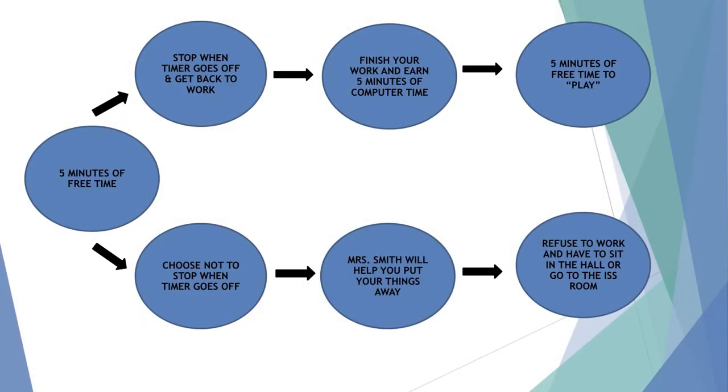I tried to figure out how to make this visual, and I did that with what I call a behavior map — some people call them consequence maps. The first circle says 'five minutes of free time.' You can go one of two directions: up top it says he could stop when the timer goes off and get back to work, finish his work, earn computer time banked for the end of the day, then five more minutes to play. Going down the darker arrows: choose not to stop when the timer goes off, Mrs. Smith helps put things away, and if he refuses to work he goes to sit in another classroom.